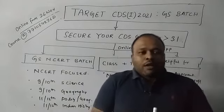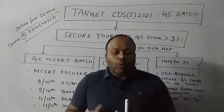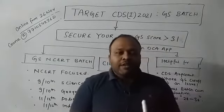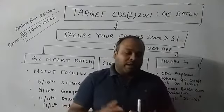Hi, welcome to DCA. Today we are announcing the CDS-1 2021 online batch for those aspirants — for those aspirants who feel that their GS portion is an issue for them.